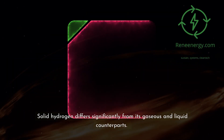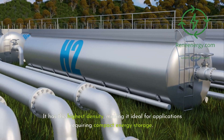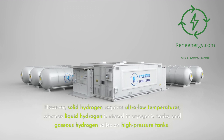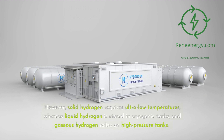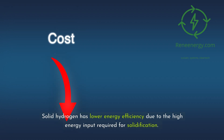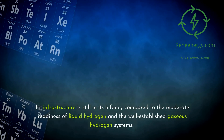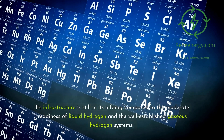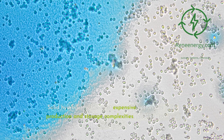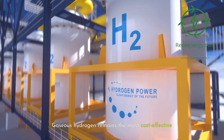Solid hydrogen differs significantly from its gaseous and liquid counterparts. It has the highest density, making it ideal for applications requiring compact energy storage. However, solid hydrogen requires ultra-low temperatures, whereas liquid hydrogen is stored in cryogenic tanks and gaseous hydrogen relies on high-pressure tanks. Solid hydrogen has lower energy efficiency due to the high energy input required for solidification. Its infrastructure is still in its infancy compared to the moderate readiness of liquid hydrogen and the well-established gaseous hydrogen systems. Solid hydrogen is also the most expensive option due to its production and storage complexities, followed by liquid hydrogen, while gaseous hydrogen remains the most cost-effective.